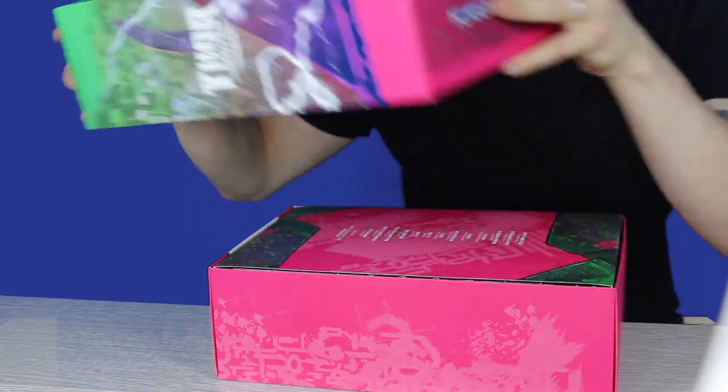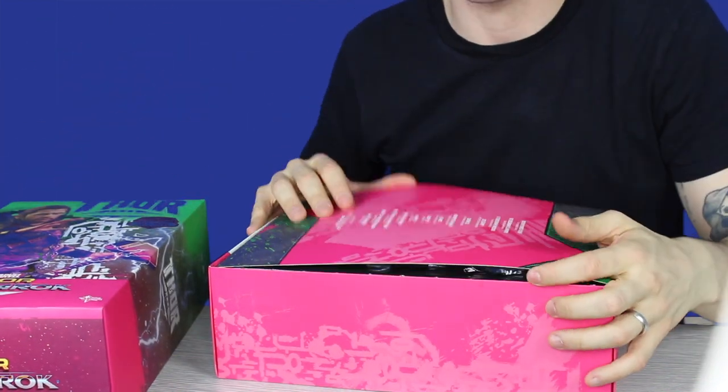It makes sense that this is the only Thor Hot Toys that I have. I love Thor. Chris Hemsworth is hot, and you know it's good to have 12 inches of Chris Hemsworth.